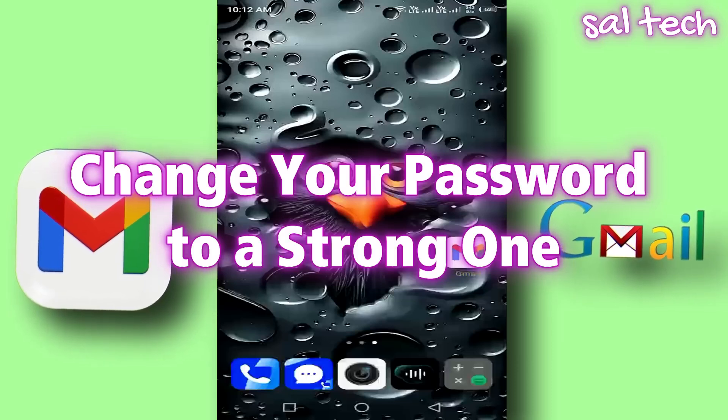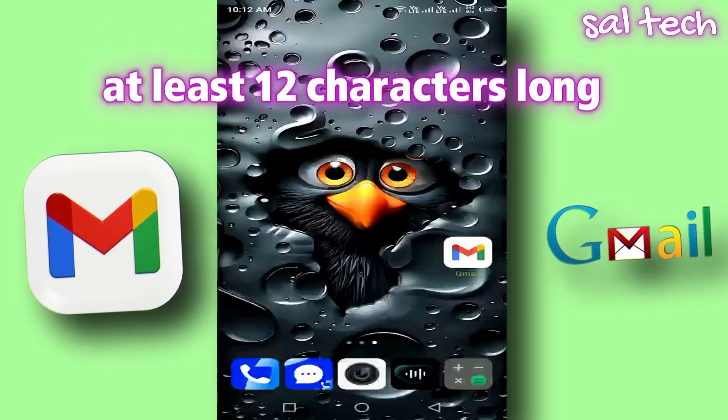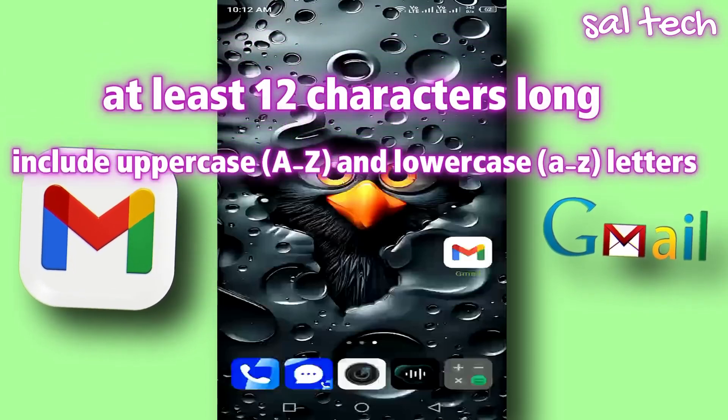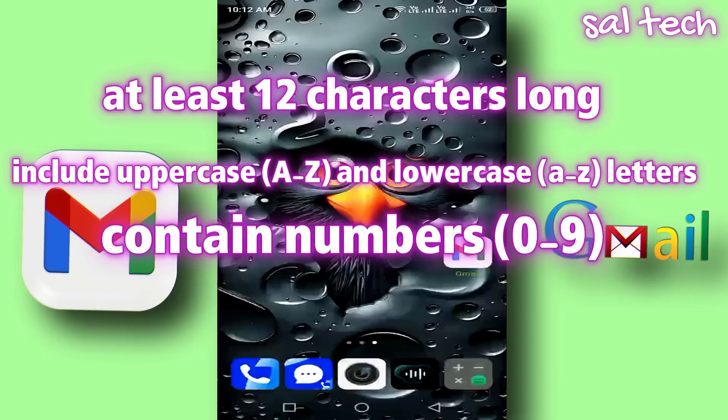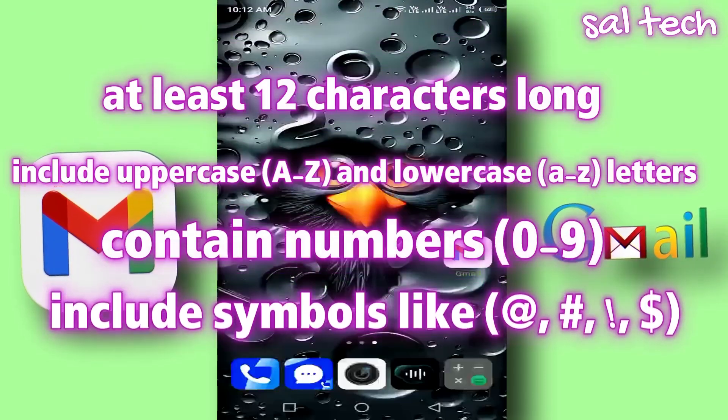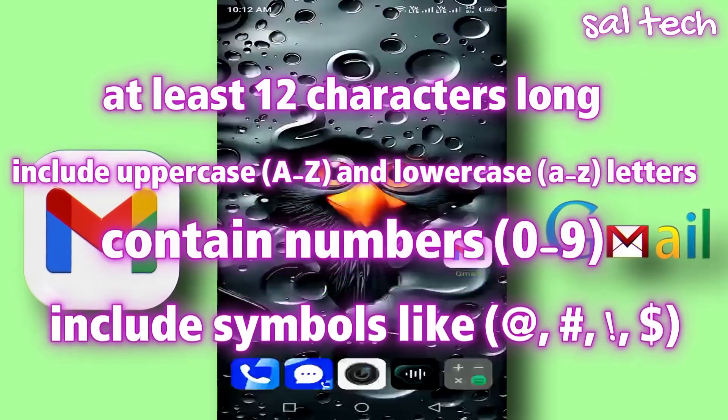How to choose a strong password? It should be at least 12 characters long. It must include uppercase A to Z and lowercase A to Z letters. It should contain numbers 0 to 9. It should include symbols like at, number, exclamation, and dollar.